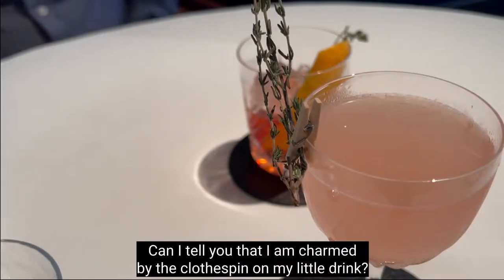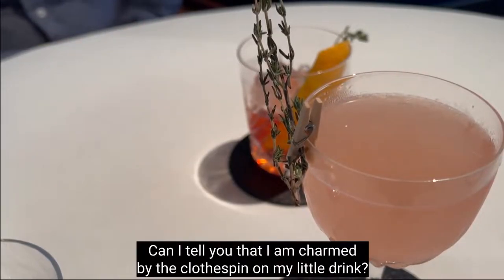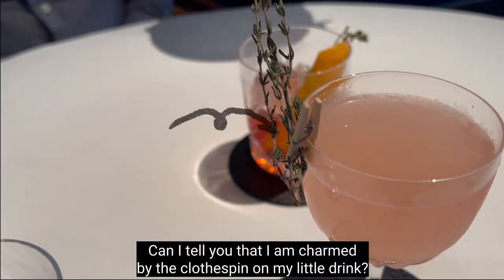I am charmed by the clothespin on my little drink.